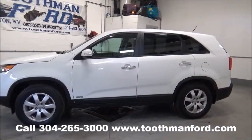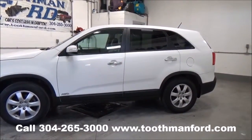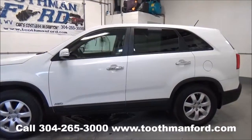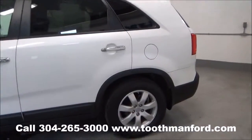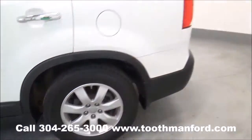Rachel Toothman Ford. Visit us at ToothmanFord.com. I have a 2013 Kia Sorento. It has the turn signals in the mirrors, back privacy glass, and tires and wheels are in excellent condition.